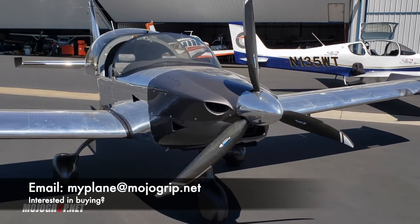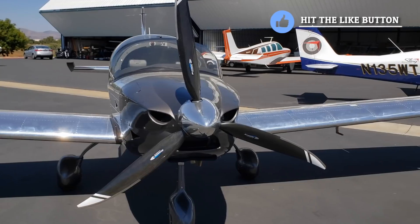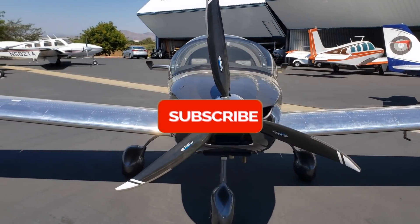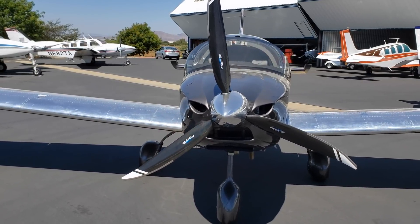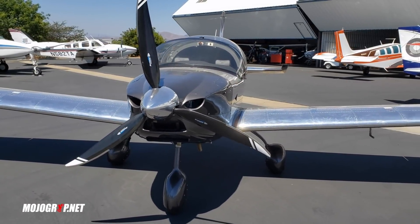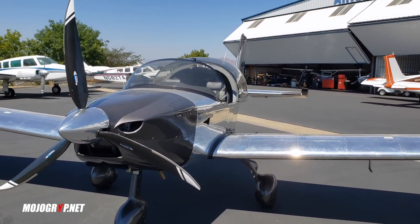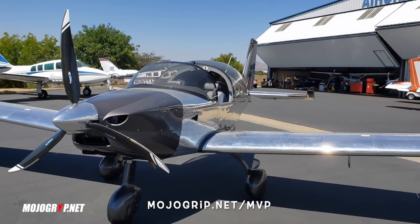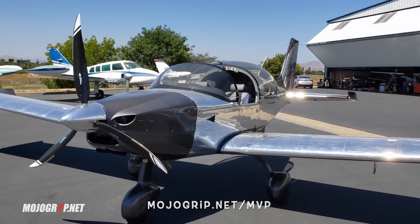I hope you all enjoyed this video. If you did, be sure to give it a thumbs up. If this is your first time, make sure you subscribe with the notification bell on - and if you've been watching all my videos, make sure you subscribe with the notification bell on. Thank you all so much for watching, and a great way to support the channel is by becoming an MVP member. Head on to www.mojogroup.net/MVP. Thank you all so much for watching and I will catch you on the next video.